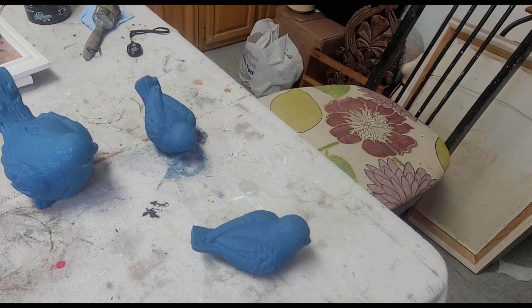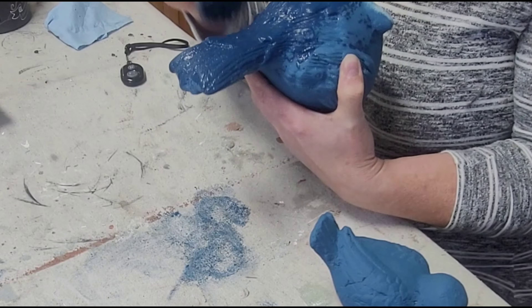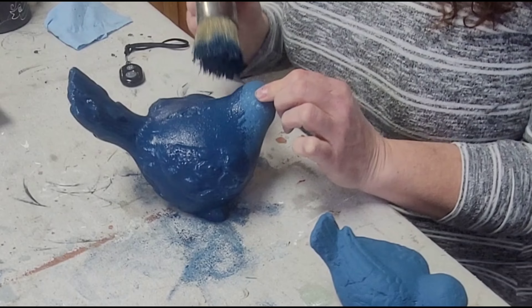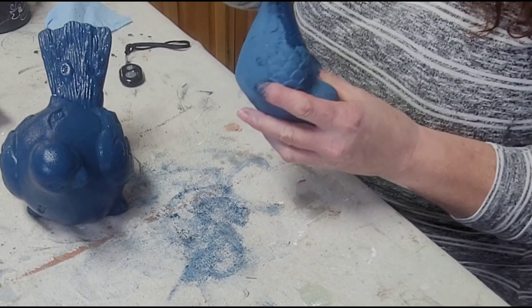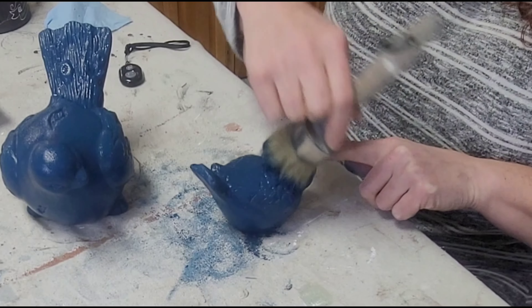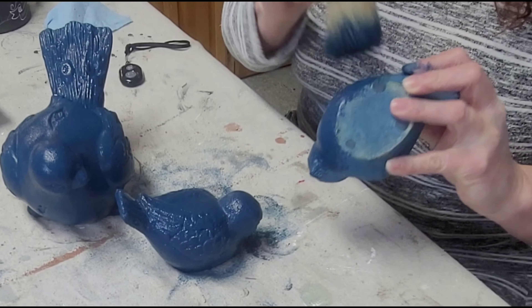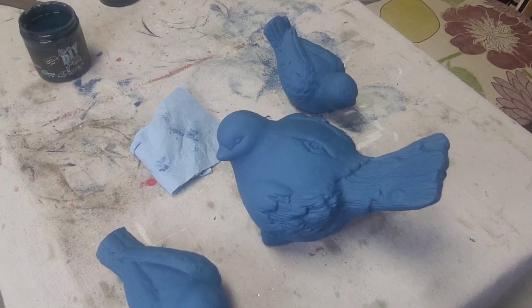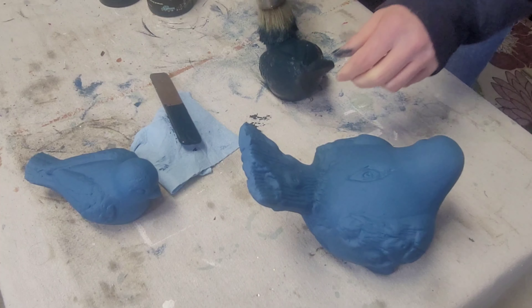For project one, I painted these three birds. I painted them initially with DIY's Hey Sailor, and here I'm putting on the second coat. I'm just pouncing the paint on — I like the texture that pouncing gives rather than brushing it on, because brush strokes never look super even. I prefer this look, especially when doing a different colored wax.